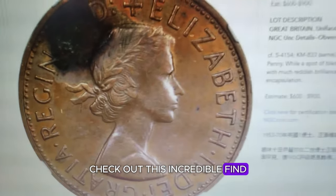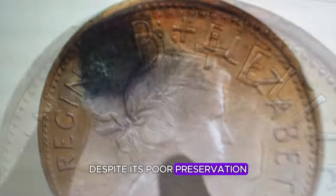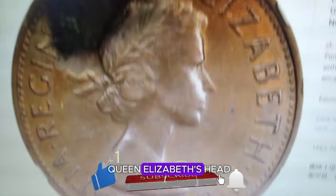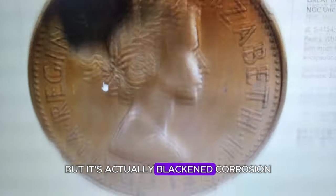Check out this incredible find — this uncirculated Australian penny. Despite its poor preservation, it recently fetched an impressive $432 at Stack's Bowers auction. At first glance, the dark spot over Queen Elizabeth's head might seem like a flaw, but it's actually blackened corrosion.